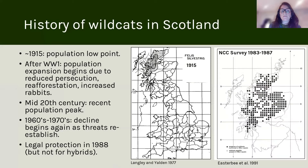By 1915 the population had reached a low point. There was some expansion after World War I, partly because of depopulation during that time, and that led to reduced persecution, and then re-afforestation and the increase in rabbits.